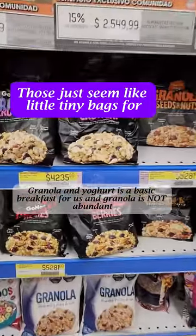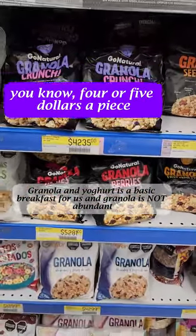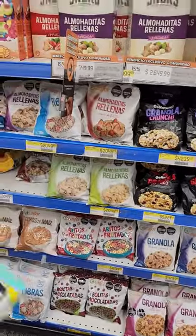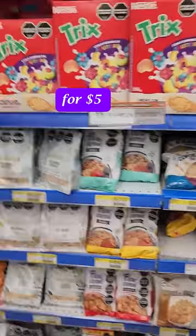Those just seem like little tiny bags for four or five dollars a piece. Well, we have a slightly bigger bag for five dollars.